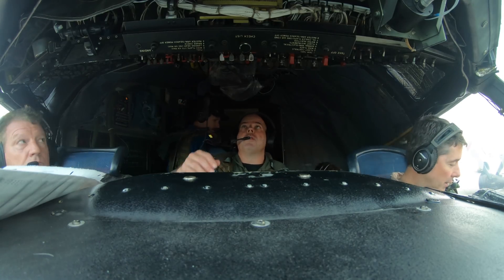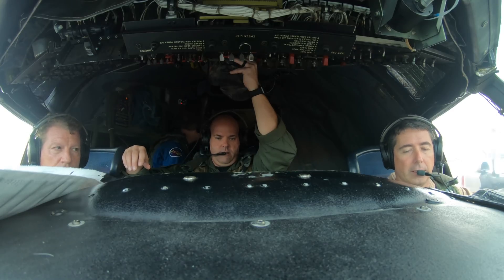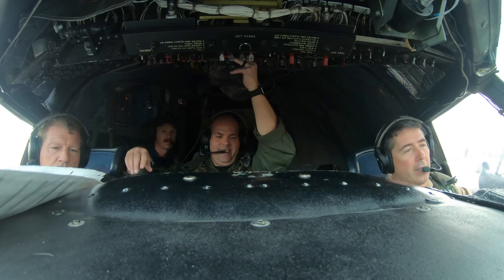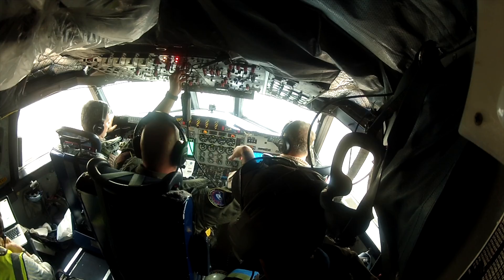Airspeed alive at 81 — here we go. One. One line. Rotation. Indicated. Confirmed rotation one. Confirmed fuel. Pressure both sections.